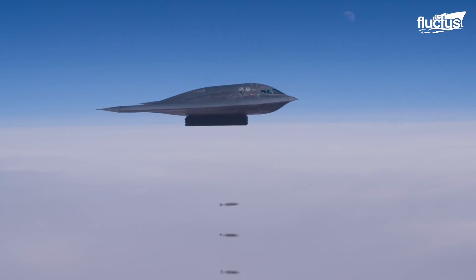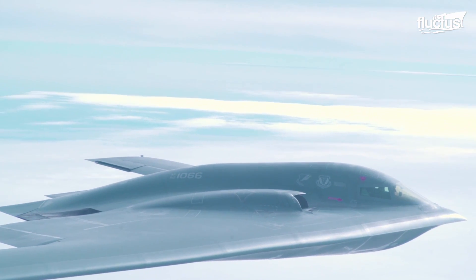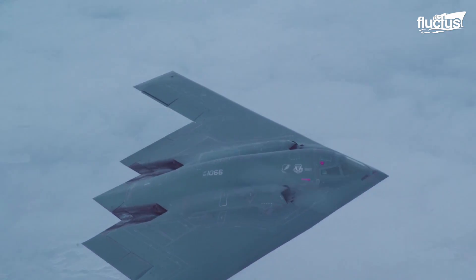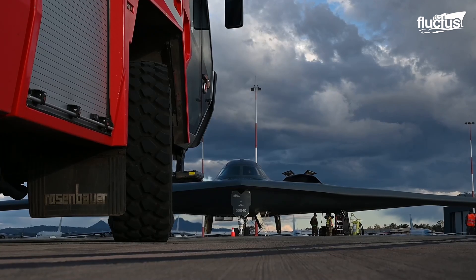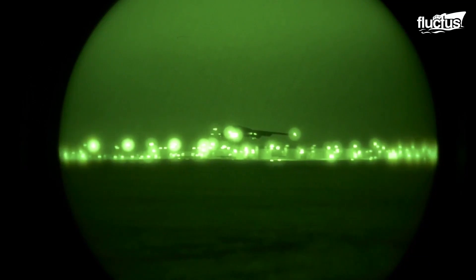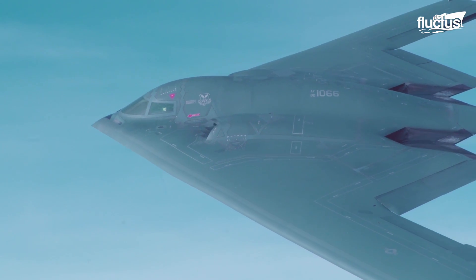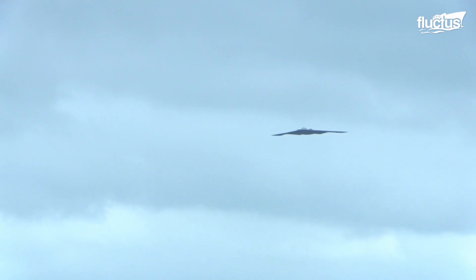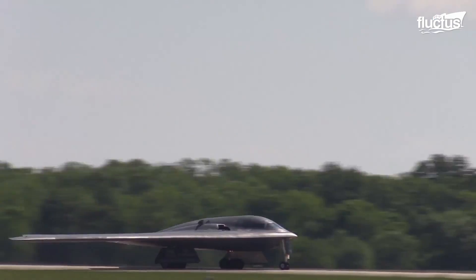Since then, it has played a monumental role in American war efforts and has undergone major upgrades. During Operation Allied Forces, the B-2 proved its usefulness by destroying 33% of all Serbian targets in the first eight weeks of the operation, flying back and forth nonstop from its home base at Whiteman Air Force Base in Missouri to Kosovo.